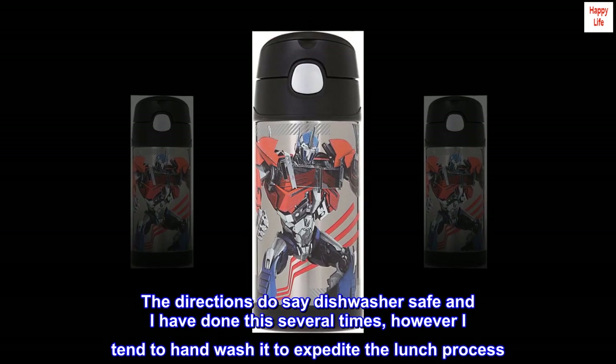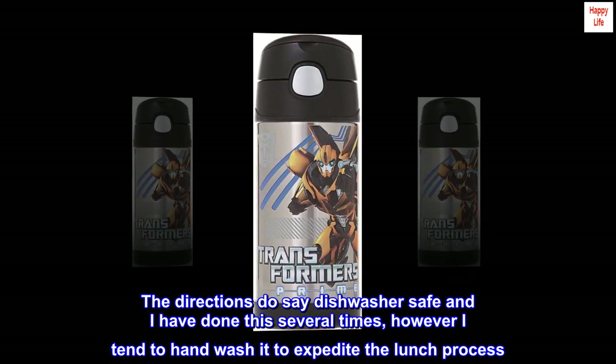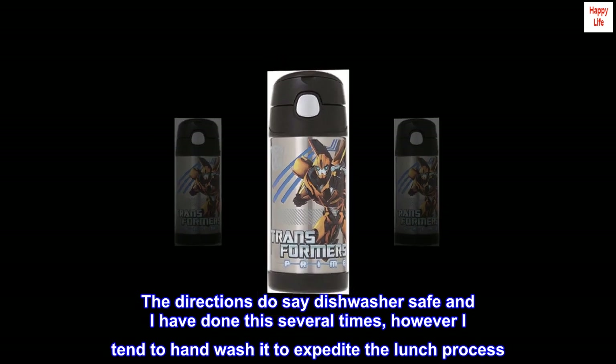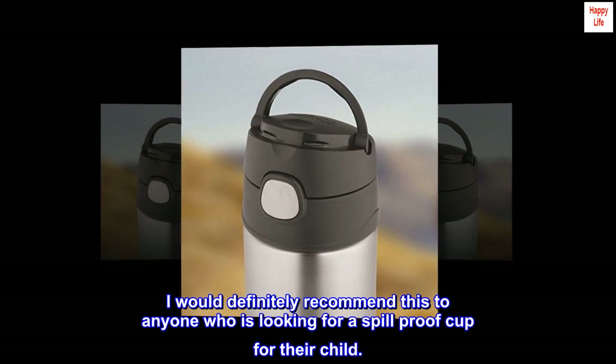The directions do say dishwasher safe and I have done this several times, however I tend to hand wash it to expedite the lunch process. I would definitely recommend this to anyone who is looking for a spill-proof cup for their child.